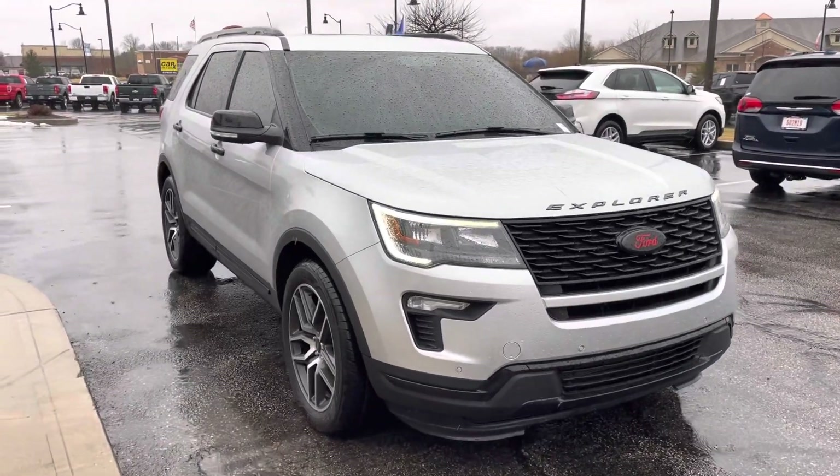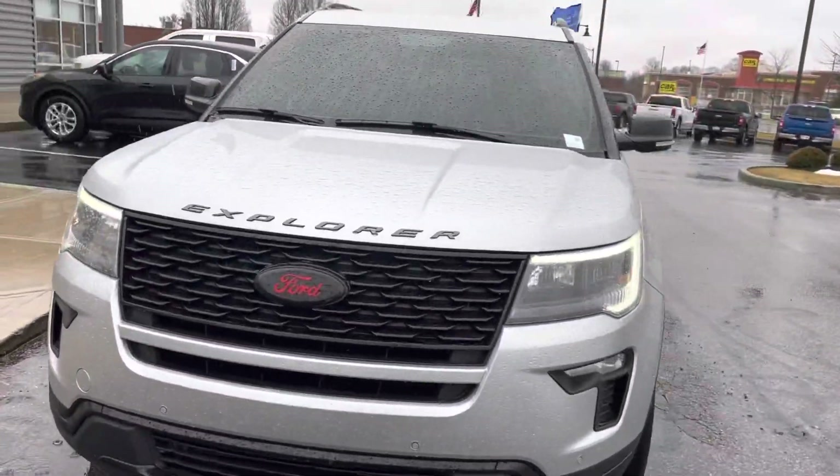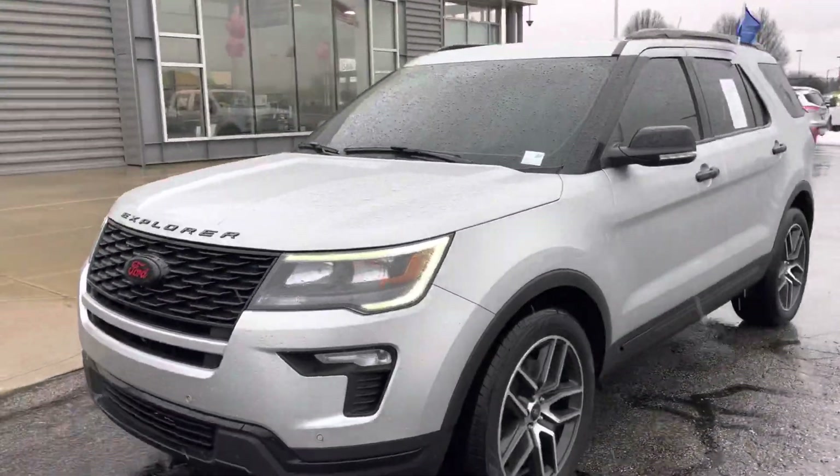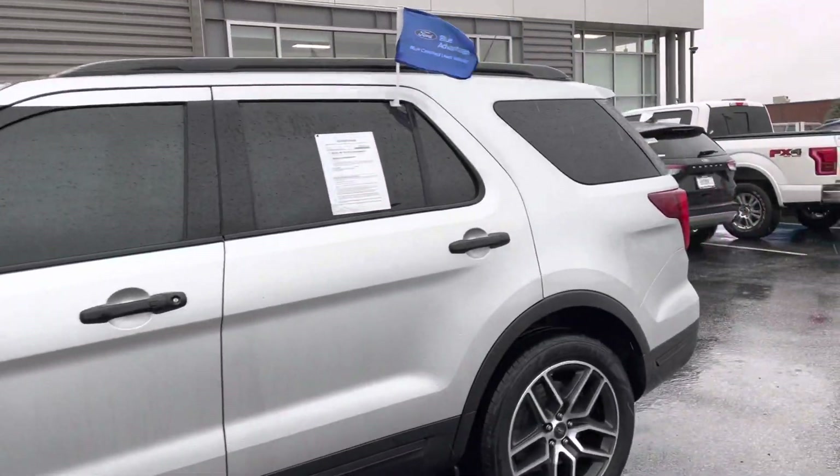Hey Jessica, it's JB with Lestis Ford. This is the 2019 Explorer that you had inquired about online. I wanted to go ahead and give you a quick walk-around tour. It's pouring down rain, so I'm going to make it quick. This is a gorgeous vehicle — I want you to see just how nice it is.